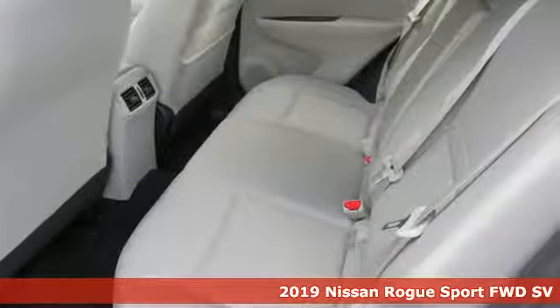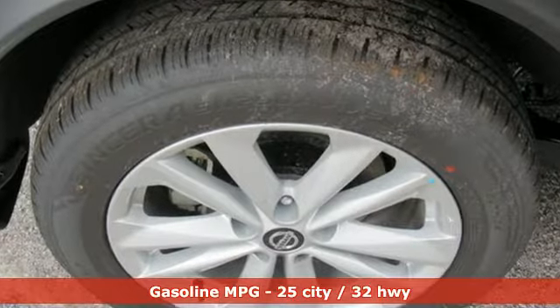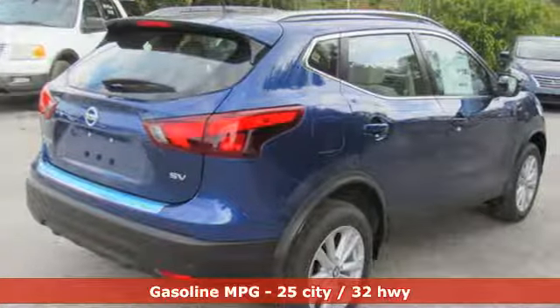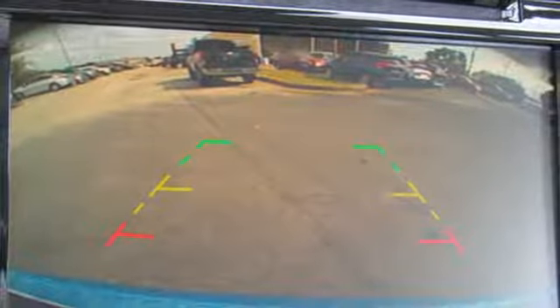Features include inline four-cylinder engine, dual zone climate control, streaming audio, rear parking sensors, manual tilting steering column, doors and push-button start proximity key.